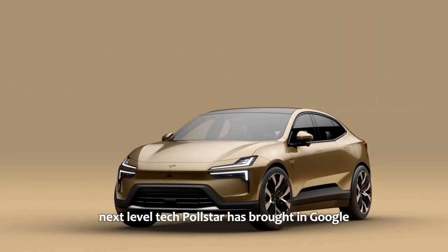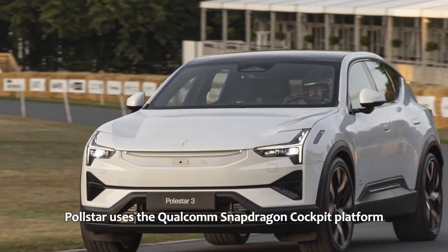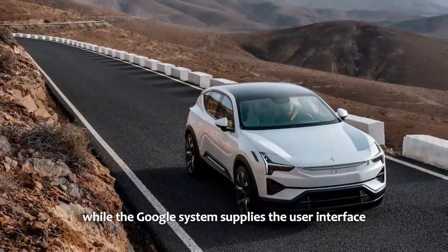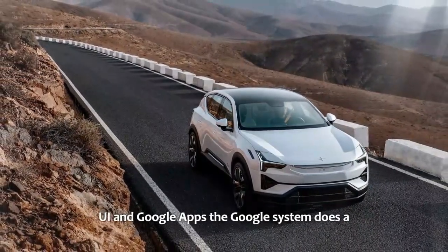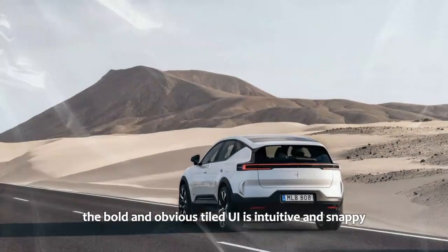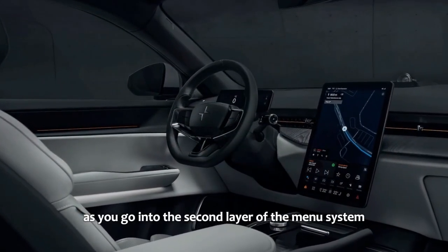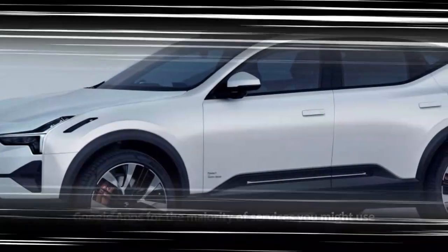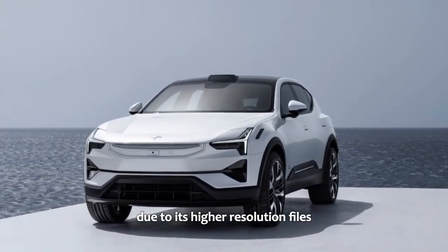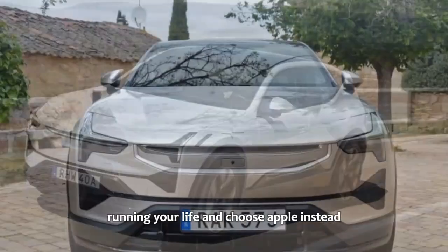Technology: big screen, next-level tech. Polestar has brought in Google for its infotainment software needs. Behind the large 14.5-inch screen, Polestar uses the Qualcomm Snapdragon cockpit platform, which powers the infotainment and contextual menus, while the Google system supplies the user interface and apps. The bold, tiled UI is intuitive and snappy, reacting like a high-end phone or tablet. Google apps for most services are seamlessly built in — for example, Tidal is just a quick download away. For those who prefer Apple, wireless CarPlay is also built in.